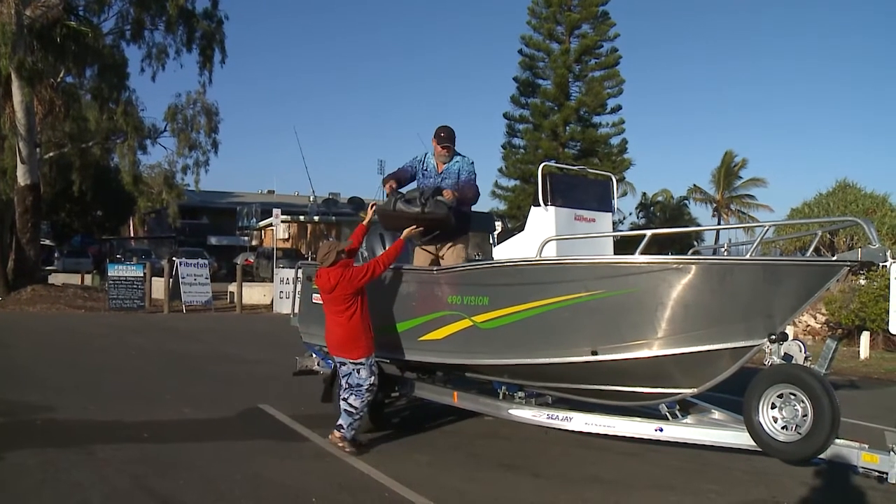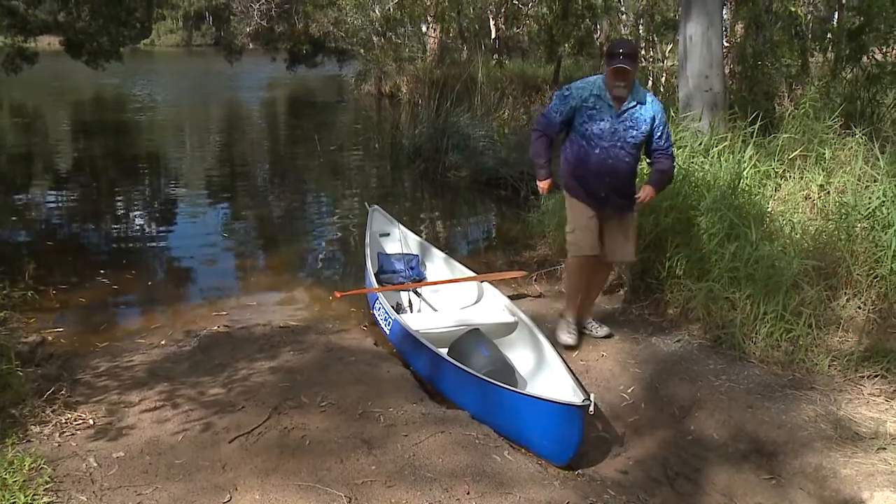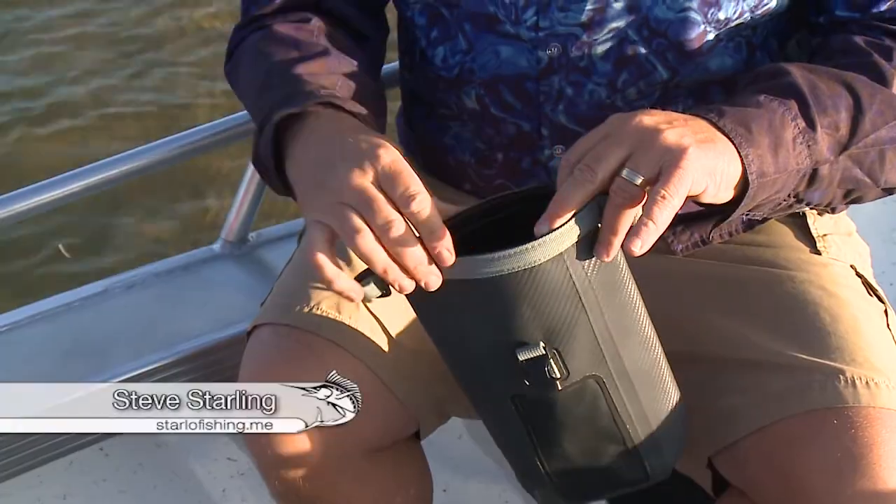Storage and transportation of tackle and other gear can be a real pain, especially for the more mobile angler. We need to keep our equipment organised, secure and hopefully dry, especially in marine environments.